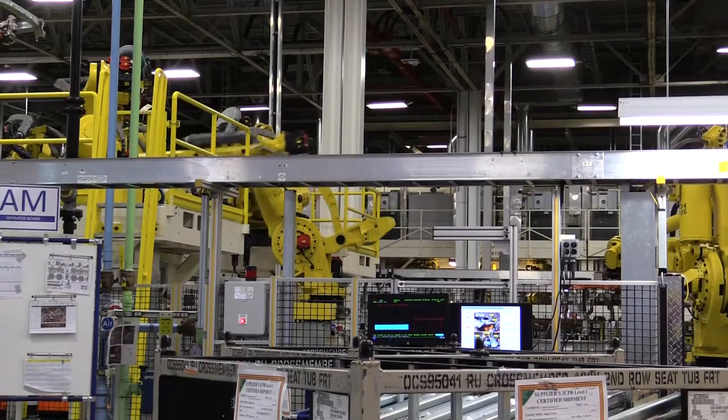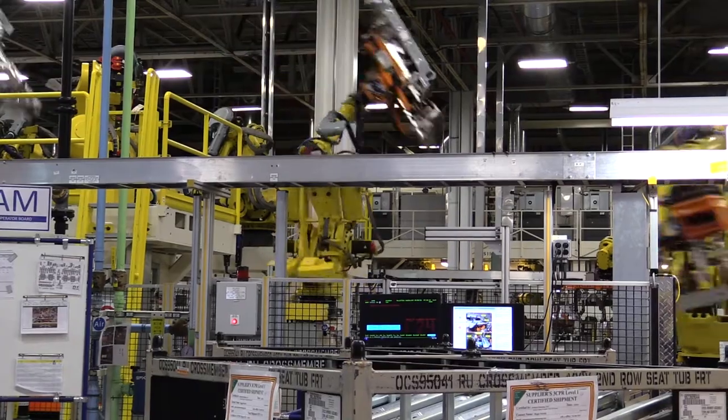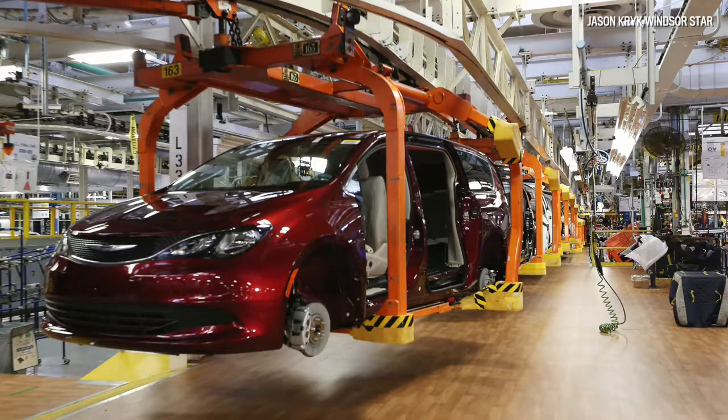Then we relaunched the same minivans, the Dodge Caravan and the Chrysler Town & Country. And then, shortly thereafter, within six months, we're now building a brand-new Pacifica at the same time as the old Dodge Grand Caravan.